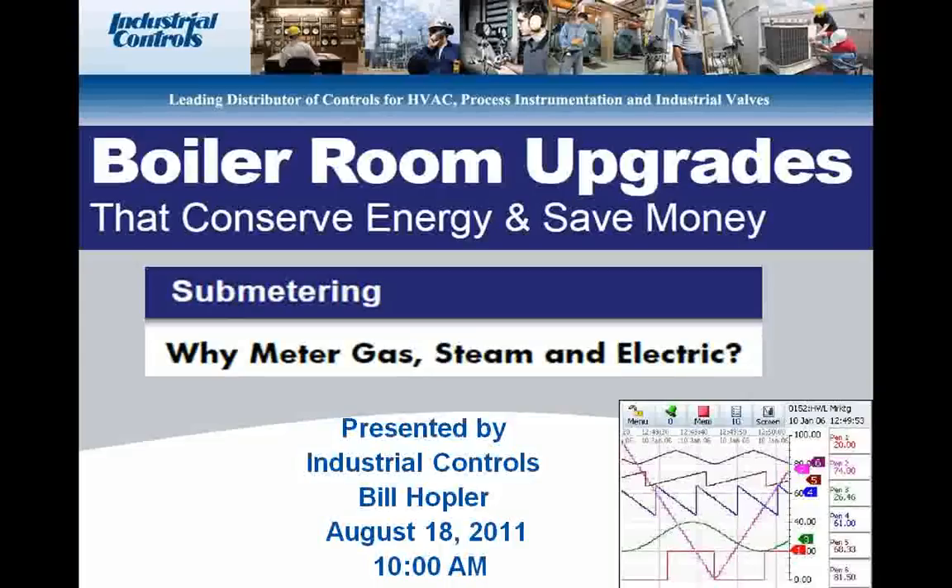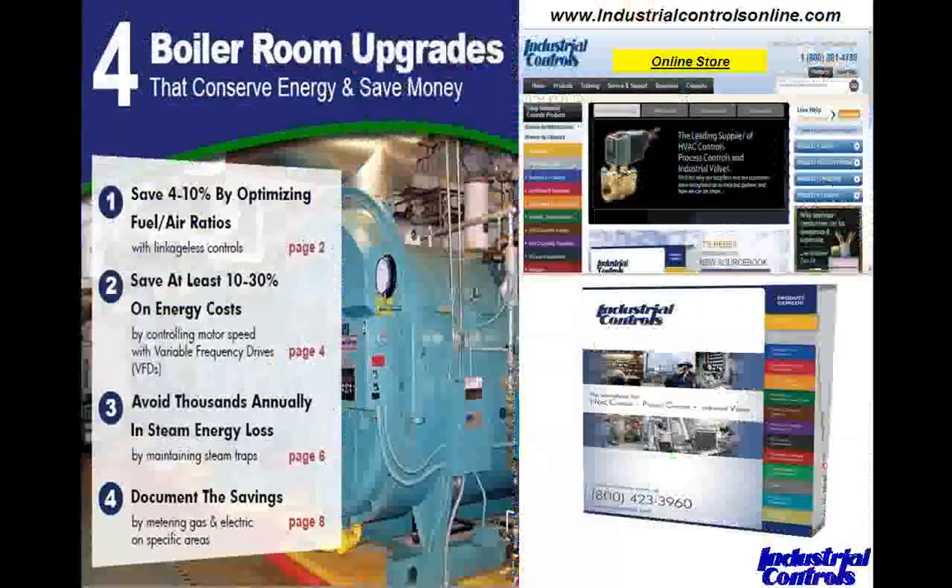I'll pass it over to Bill to get us started. Thank you, Jen. Welcome, everyone. Our subject today is why and how to sub-meter gas, steam, and electric.